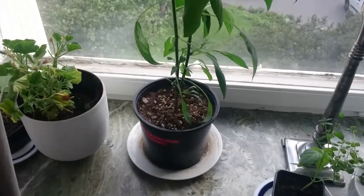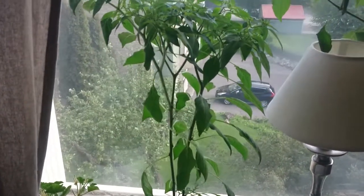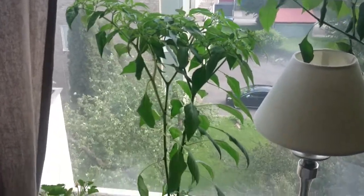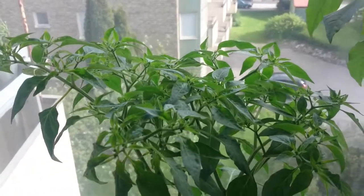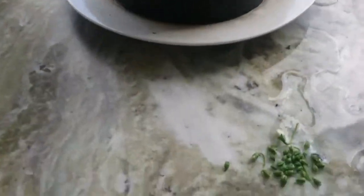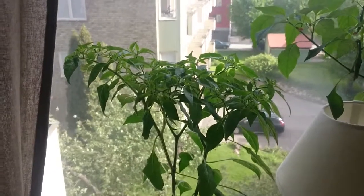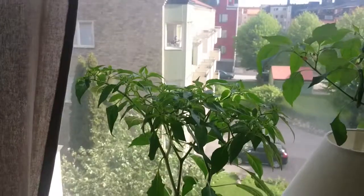This is the Thai chili, bird's eye chili that I think you saw in the day 59 update. It's really big now and it also has a lot of flowering going on on top and I've been picking a lot of those off. But I don't think I will manage to keep up because it's coming new flowers every day.